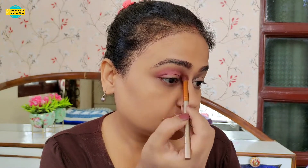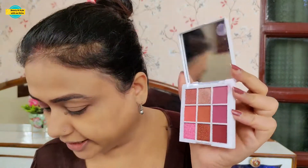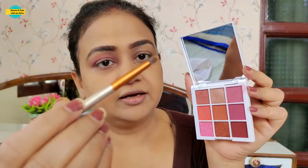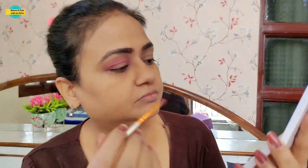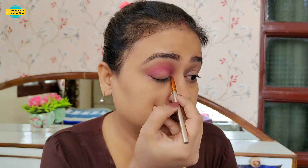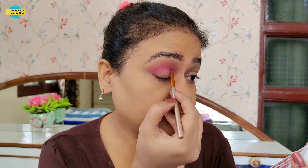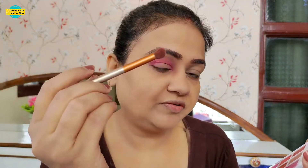After that, we will apply the plum shade. For this, I am taking a small pencil brush. We will apply it to our crease line and darken it. After that, we will blend it with the first fluffy brush.